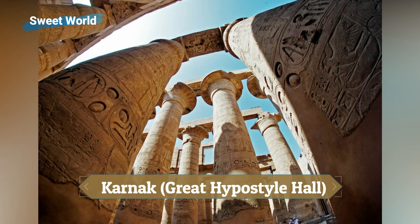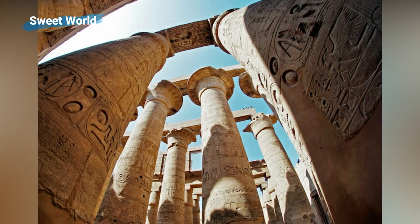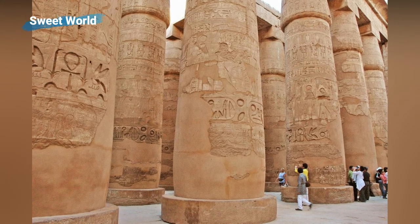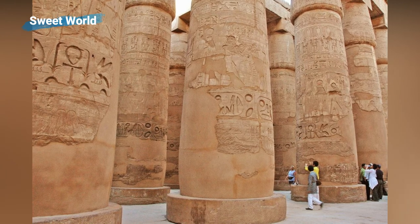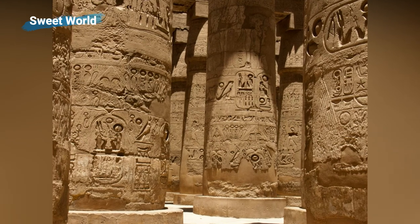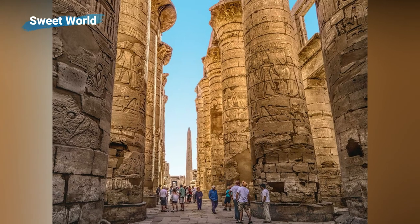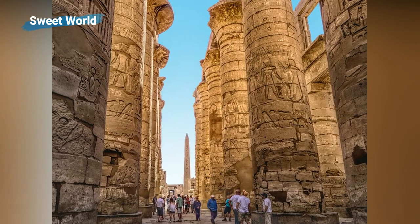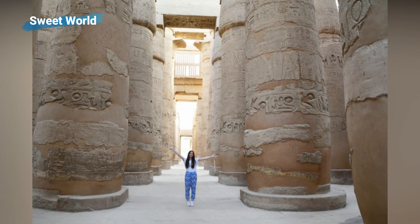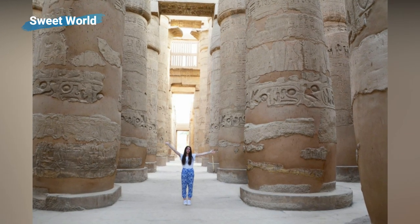Although badly ruined, few sites in Egypt are more impressive than Karnak. It is the largest ancient temple complex in the world and represents the combined achievement of many generations of Egyptian builders. Karnak actually consists of several temples. One of the most famous structures is the hypostyle hall, a hall area of 5,000 square meters (50,000 square feet). The 134 massive columns arranged in 16 rows supported a roof that has now fallen. At a height of 24 meters (80 feet), the two middle rows are higher than the others.